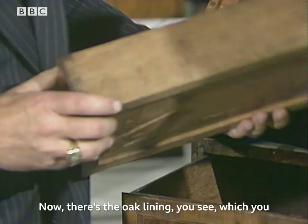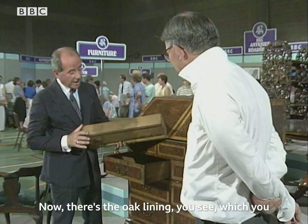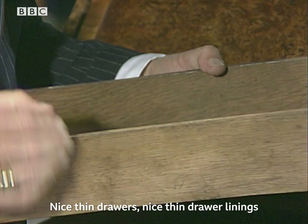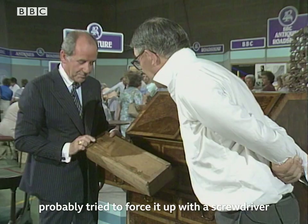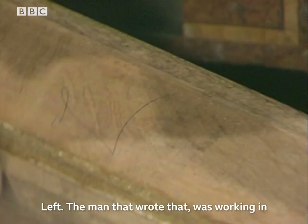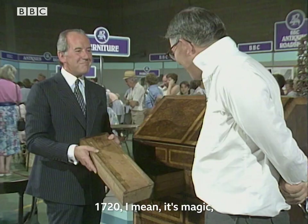There's the oak lining, which you would have expected to see in the top. Nice, thin drawer linings. And that's kept in place by this little spring. It's a bit tough, and you can see where people have actually probably tried to force it up with a screwdriver or something — made these little dents. The man that wrote that was working in 1720. I mean, that's magic — I've never seen that. It's wonderful. Just to make sure you put it in the right place.